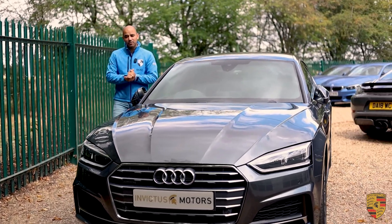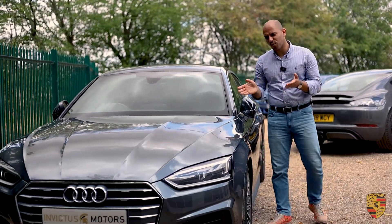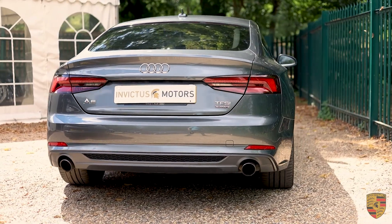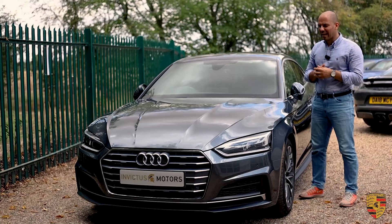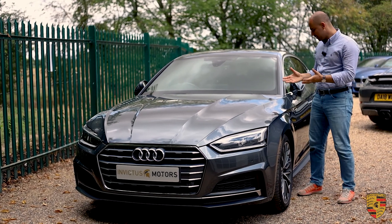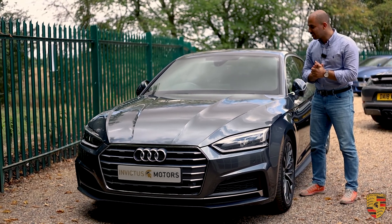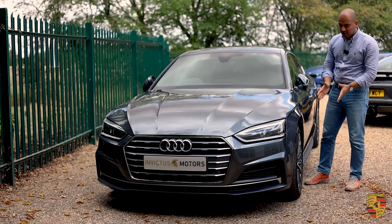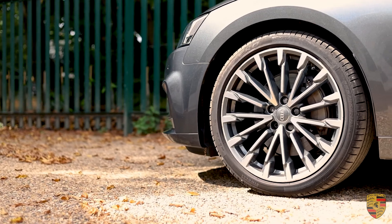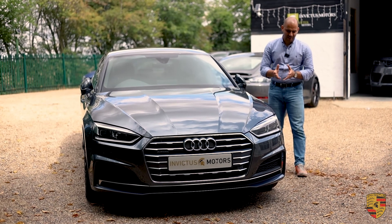Let's get into the spec of this vehicle. This is finished in gorgeous Daytona grey metallic, which is one of my favourite colours. As we specialise in Porsches, this colour tends to be known as agate grey metallic in our world, but Audi states it as Daytona grey. I think it looks absolutely stunning. Matching the paintwork, you've got the 19-inch multi V-spoke alloys which are in a diamond cut finish.